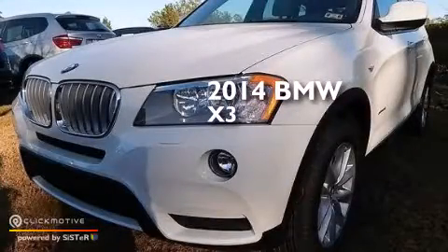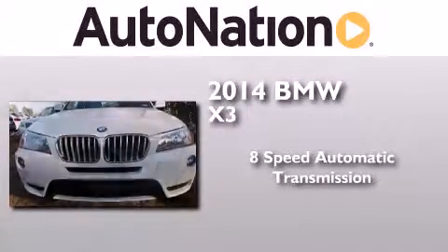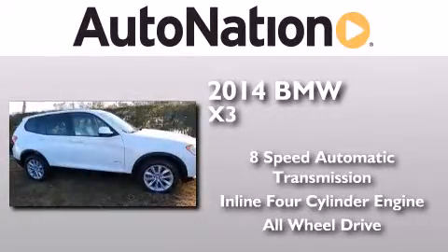This is a brand new 2014 BMW X3. This crossover has an 8-speed automatic transmission, an inline 4-cylinder engine, and the added safety and control of all-wheel drive.